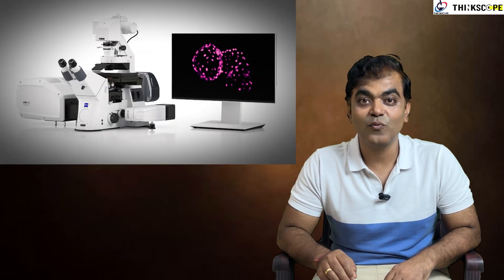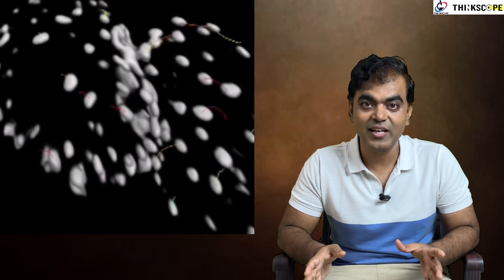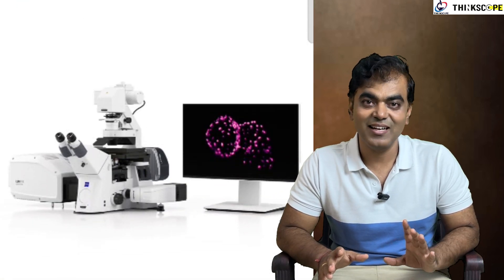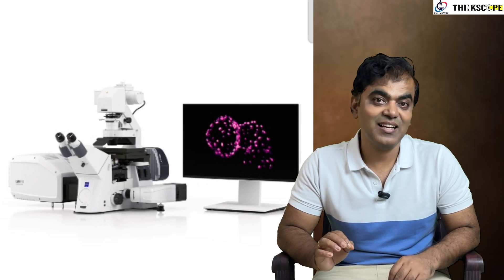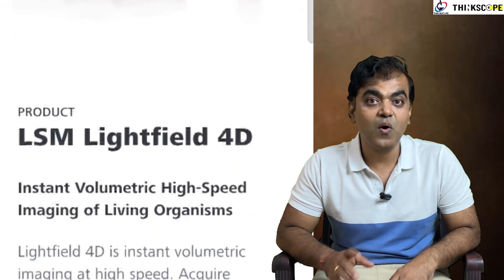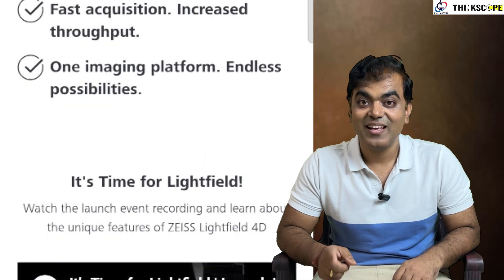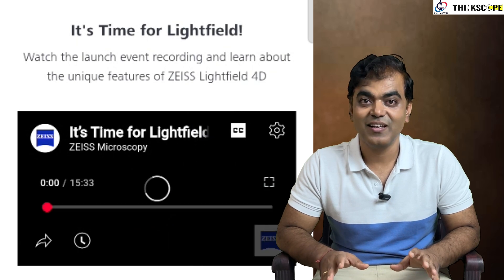Coming back to today's topic, we will be talking about the LSM 910 along with light field technology. This is a very recent release of a new model in the LSM series, which is a confocal microscope. It was released globally last month in April — the LSM 910 with light field technology. We will be trying to understand the light field technology in depth and then see what value addition it brings along with a confocal system. Let's see what the LSM light field has to offer.